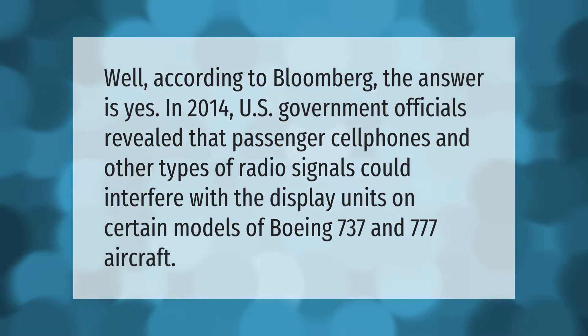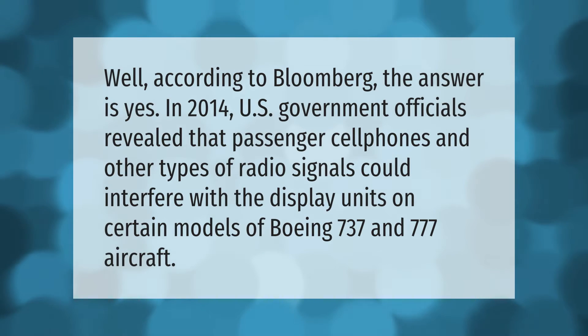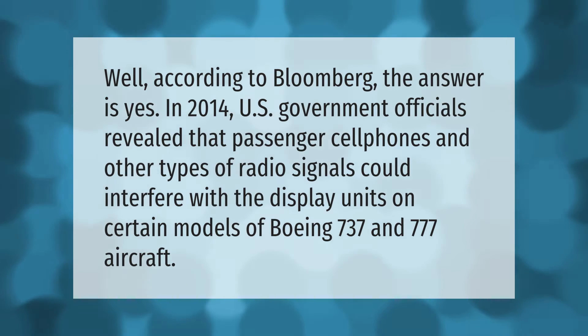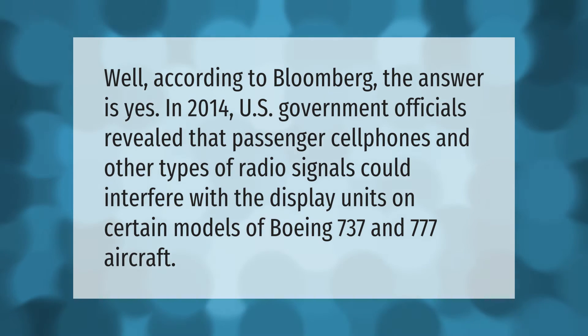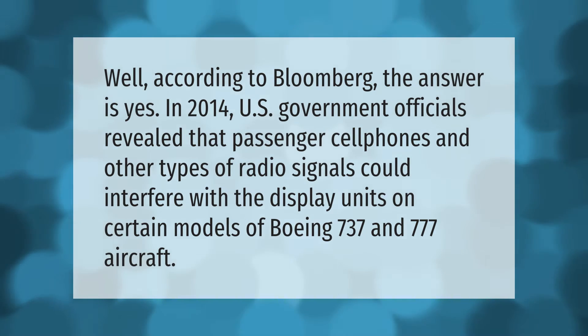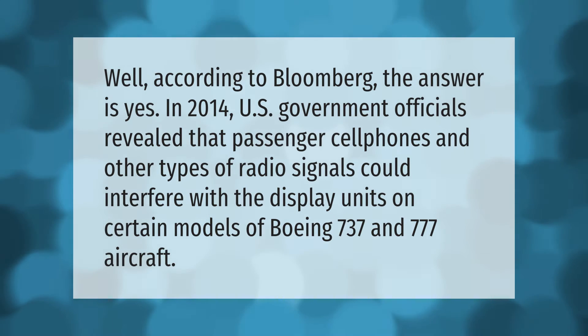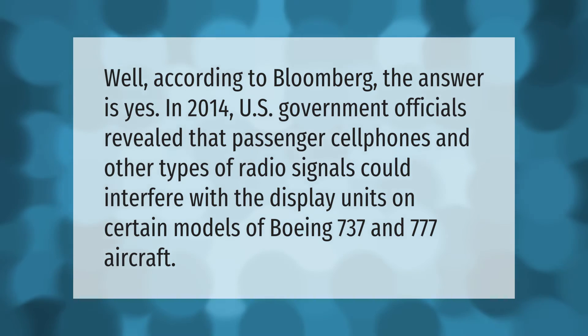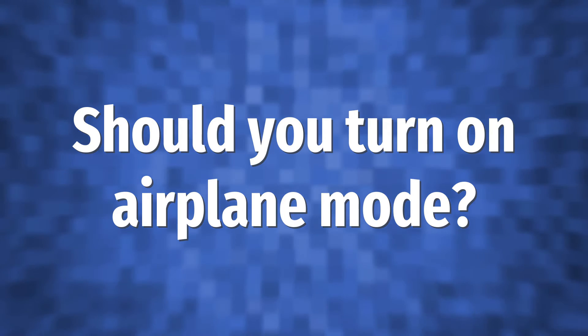According to Bloomberg, the answer is yes. In 2014, U.S. government officials revealed that passenger cell phones and other types of radio signals could interfere with the display units on certain models of Boeing 737 and 777 aircraft.